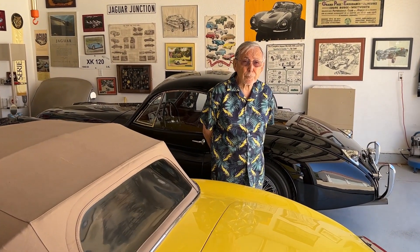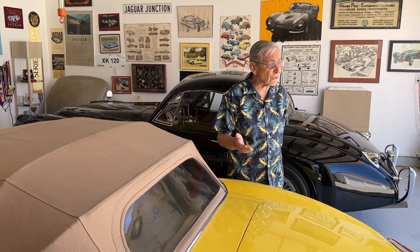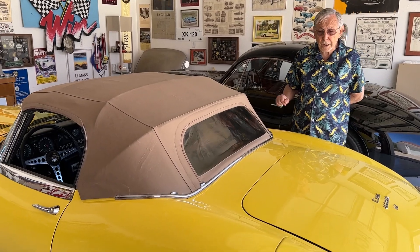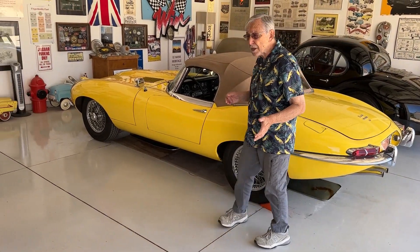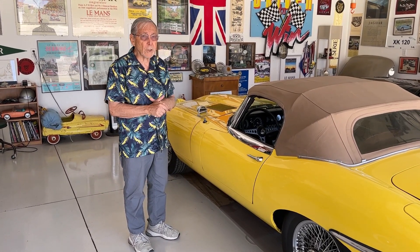The Jaguar E-Type was introduced in late 1961, and over time they made three different series of these cars — starting essentially in 1962 as a Series 1 that ran through 1967, then in late 1968 through 1970 was a Series 2, and 1971 to 1975 was a Series 3, which was a V12 engine car versus the prior XK engine cars. This particular car that I own is a 1968, and it's referred to as a Series 1.5 — essentially an interim car between the Series 1 and Series 2, as a result of U.S. safety standards that required changes to cars brought into this country.